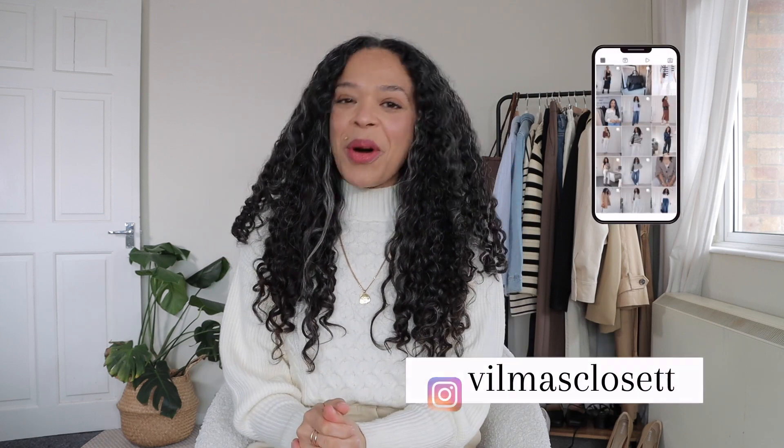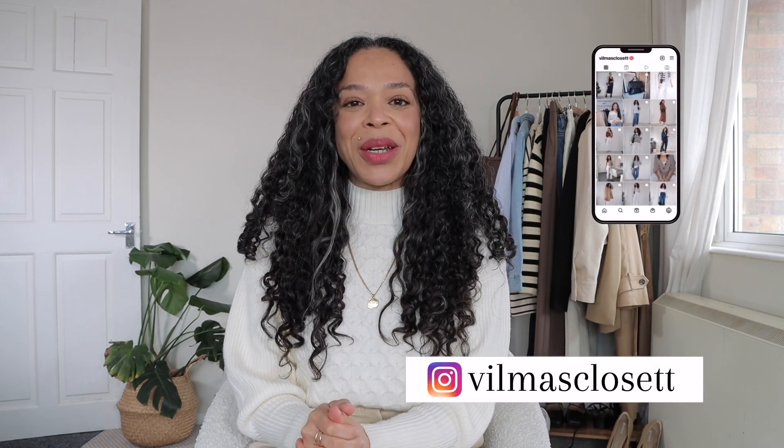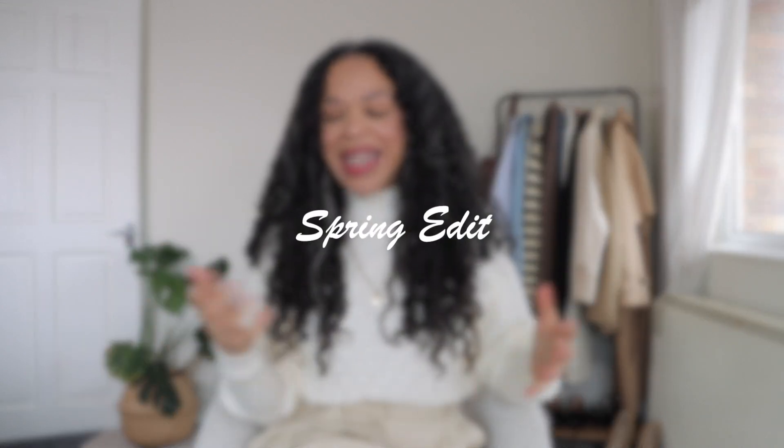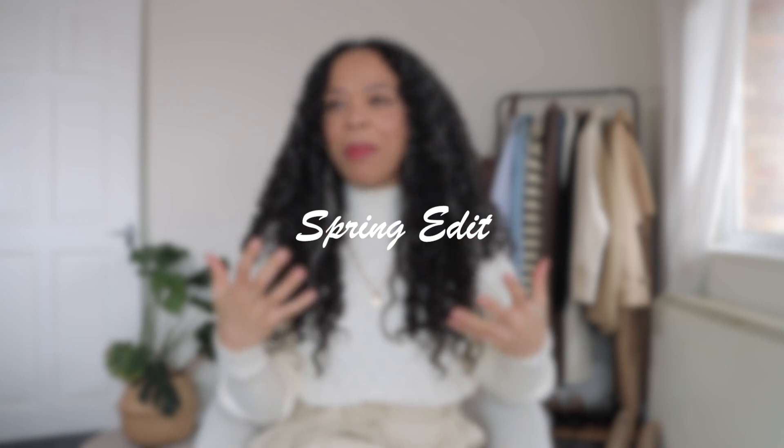Hello everybody, welcome or welcome back to my YouTube channel. If you're totally new here, hi, my name is Vilma. Thank you so much for tuning in today. I am continuing on my spring edit and I wanted to talk about outfit formulas — formulas that you can implement with pieces you already have in your wardrobe, or if you have added new pieces and you're not entirely sure how to style them.